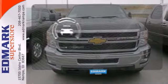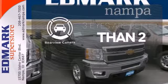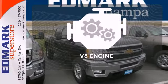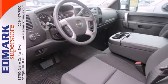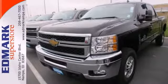The backup camera gives you a clear picture of what is behind you. The V8 engine gives it that rumble you crave. This commanding Chevrolet is at the head of its class. It's time for a test drive.